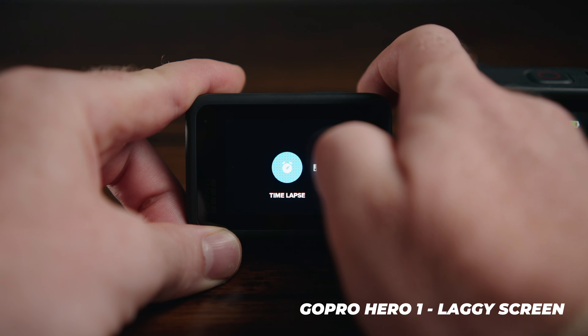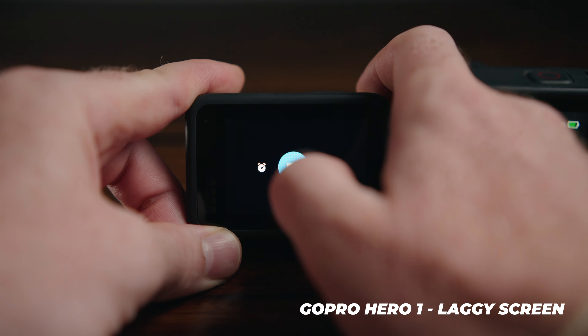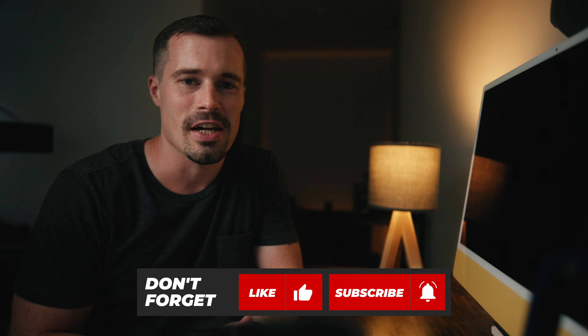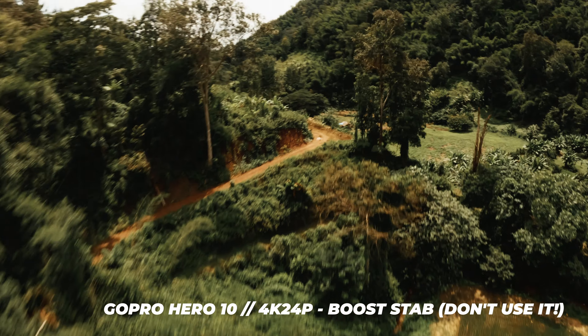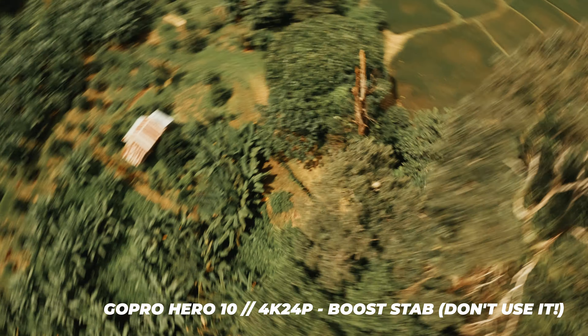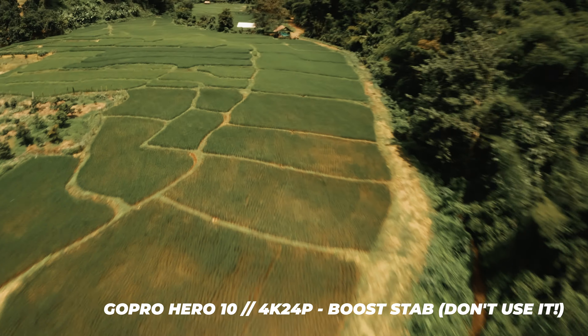That doesn't mean the Hero 10 is perfect, even if it's close. My personal biggest issue is what I already mentioned: the missing 24fps in 5.3K and the lack of 4:3 aspect ratio. So unless I need 5.3K at 60fps, this resolution is basically unusable for me — at least for now.